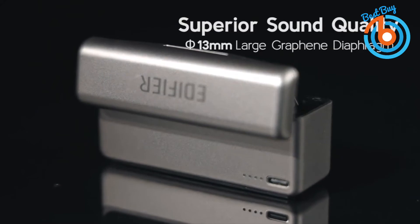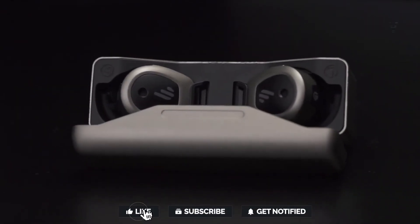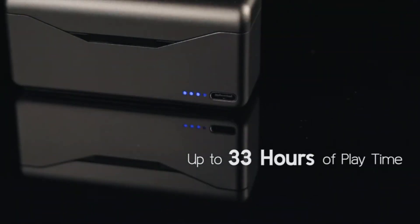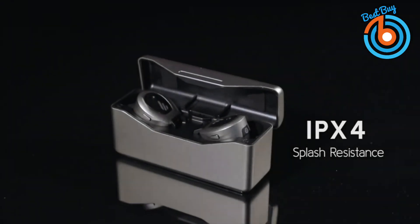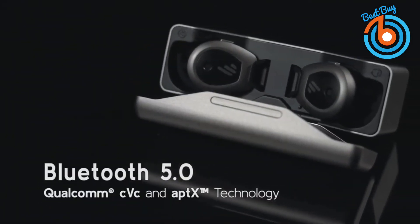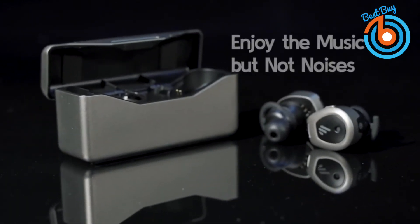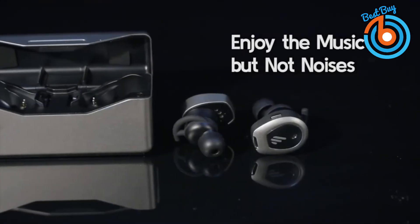Enjoy up to five hours of ANC playback, or 15 hours with the charging case. Thanks to Qualcomm's ultra-low power architecture, with ANC off you can enjoy 33 hours of playtime. Enjoy fast transmission and clear calls within 10 meters thanks to Bluetooth 5.0 with Qualcomm aptX audio and laser direct structuring antenna. ANC technology gets you fully immersed in the music, while ambient sound mode keeps you informed about the outside world. The link is provided in the description for more information or to order.